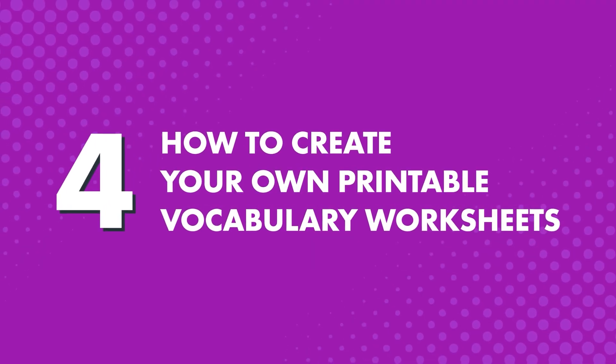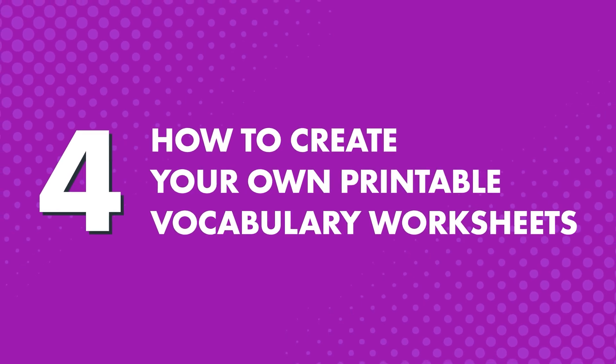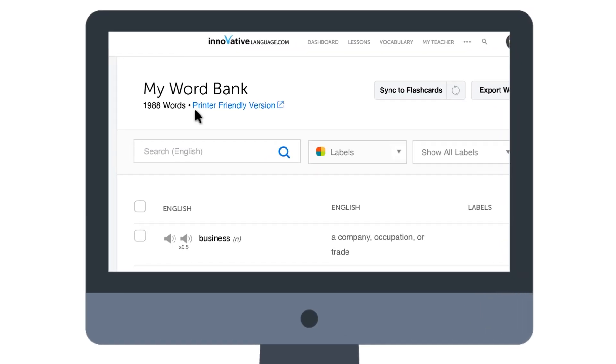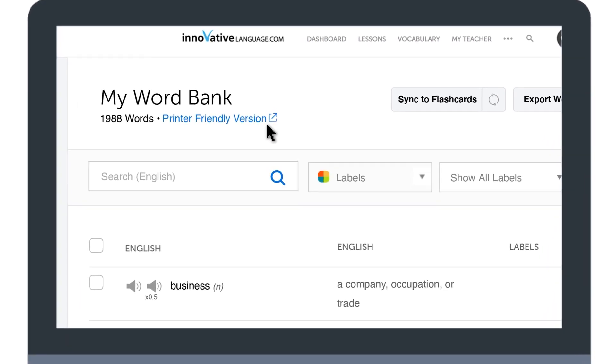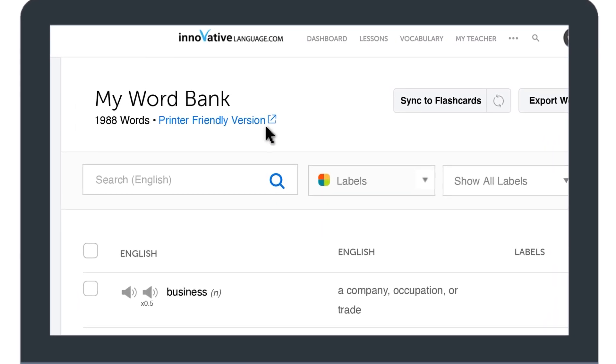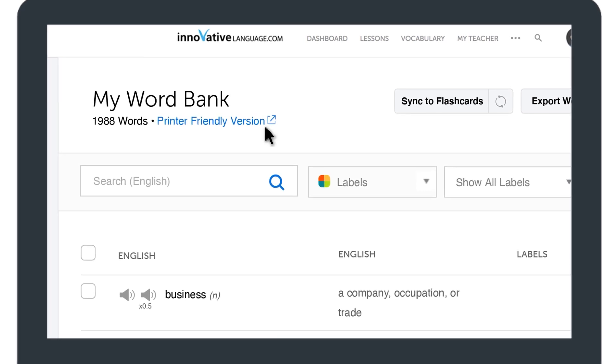How to create your own printable vocabulary worksheets: if you want to have physical worksheets and practice writing the words on paper, click on Printer Friendly Version and print out your Word Bank entries. You can even export your Word Bank as PDF, CSV, or XML files. Remember, you can use this powerful feature with flashcards, lessons, and vocab lists.